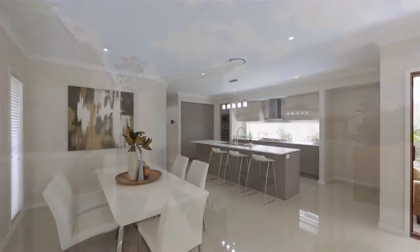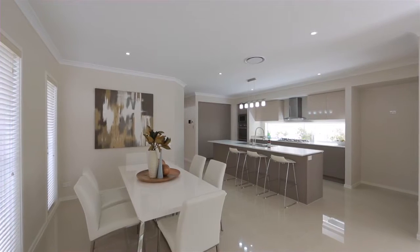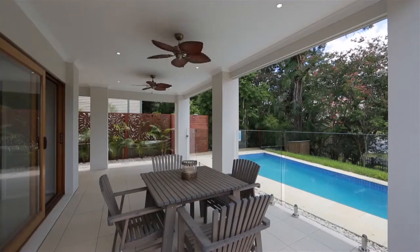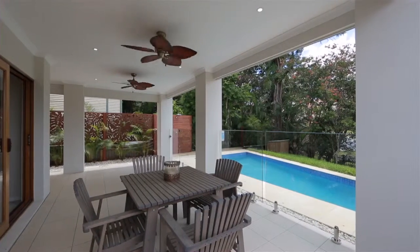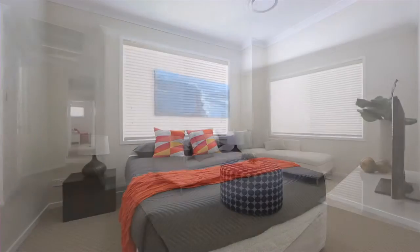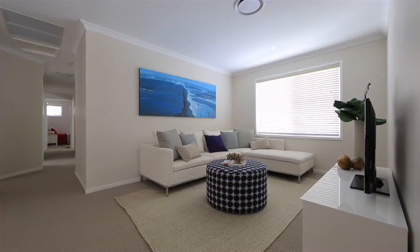Don't miss this rare opportunity to purchase a newly constructed home in Norman Park. Finished with neutral tones and quality fixtures, the home features open-plan kitchen, living and outdoor entertainment on the lower level, with four generous bedrooms positioned around a second living area on the upper level.